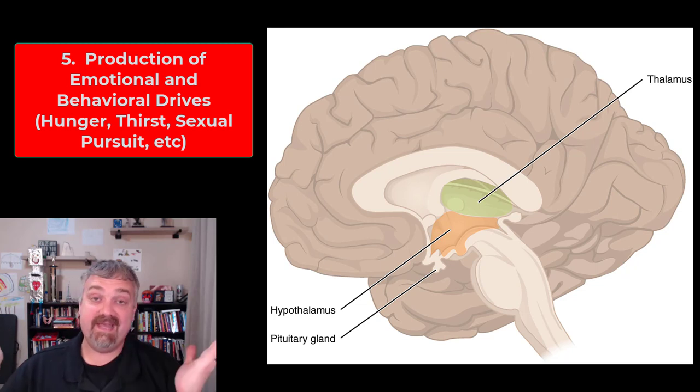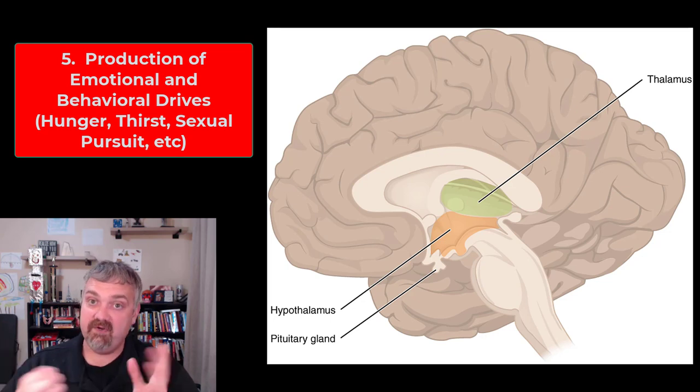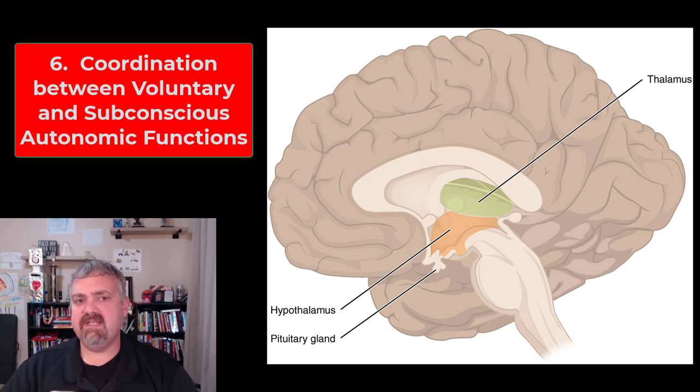So say no to that donut, that cigarette, whatever your thing is — that's what I think of with the hypothalamus maintaining homeostasis: it urges us to do all types of things it thinks are a good idea. Function six: the hypothalamus coordinates a lot of voluntary and involuntary subconscious functions because it's one of those relay centers between your cerebrum and the rest of your nervous system.